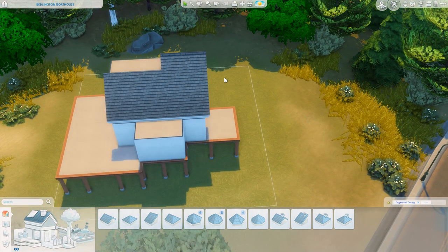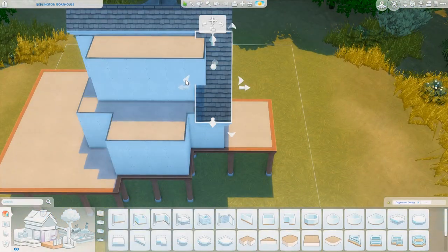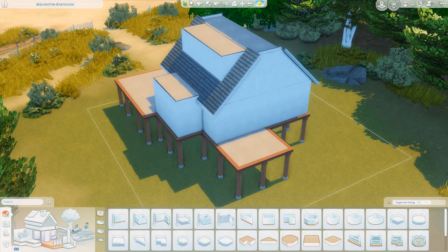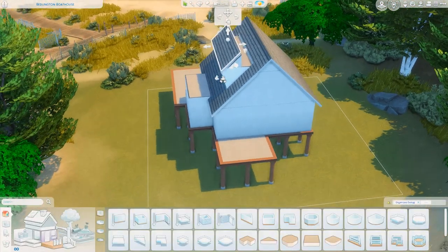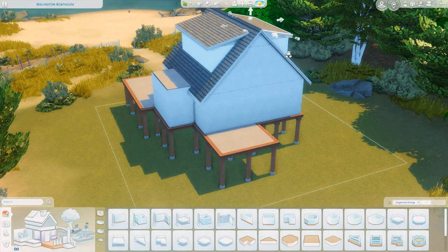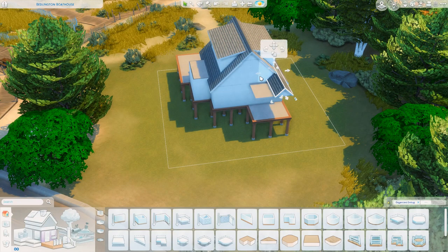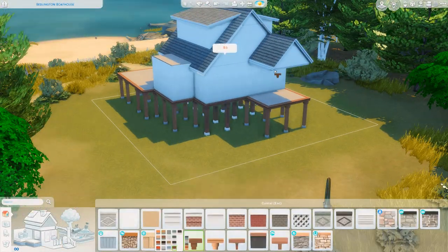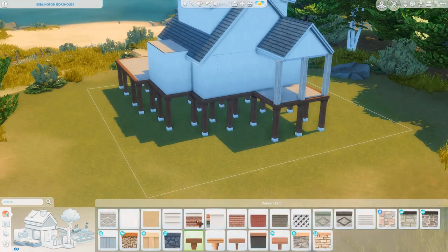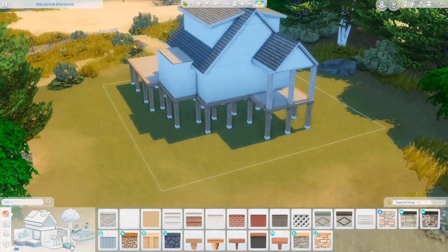If you enjoy this build and you'd like to download it, it will be available on the Sims 4 Gallery under my EA ID which is Griffy — G-R-Y-P-H-I — and also under the hashtag Griffy. That info will all be in the description below. I also wanted to mention: if you hear noises in the background, that's my new kitten. She's wild and loves to chase things and knock things over, so there will probably be some background noises in my voiceover over the next couple of months. If you hear crashes, that's what it is.